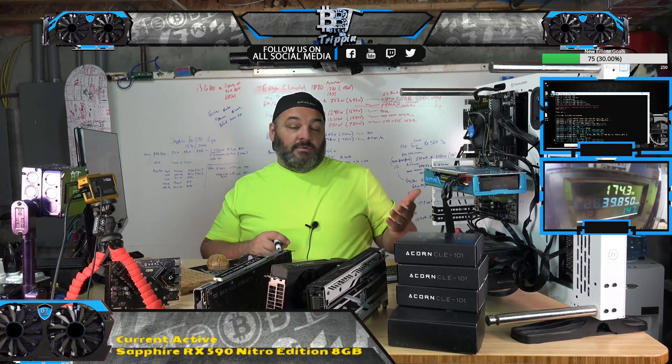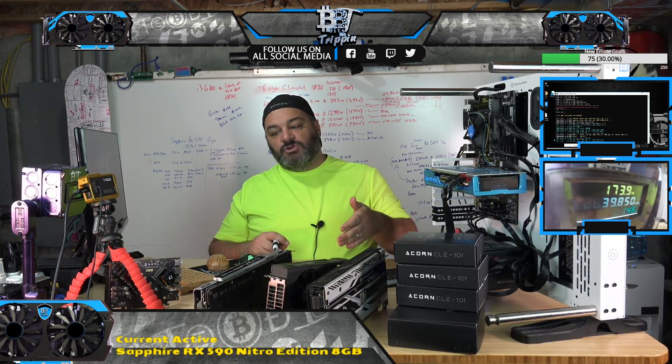Monero could potentially come and say: we keep trying to tweak our algorithm, and we're spending all this effort trying to change it to de-incentivize ASICs and FPGAs from hitting our algorithm. Maybe we should use something that's more leveraged into GPUs. That's why the testing is important.